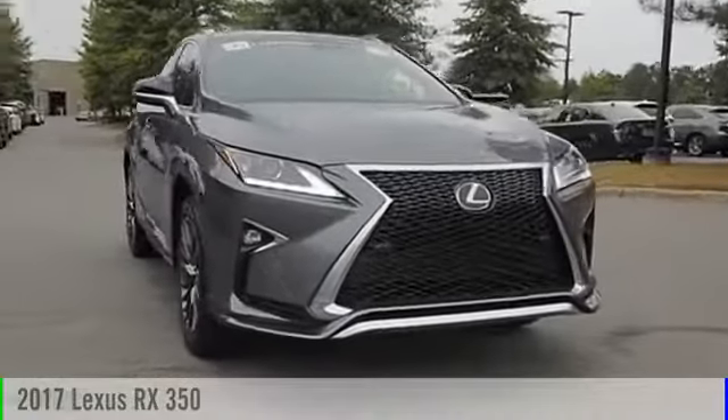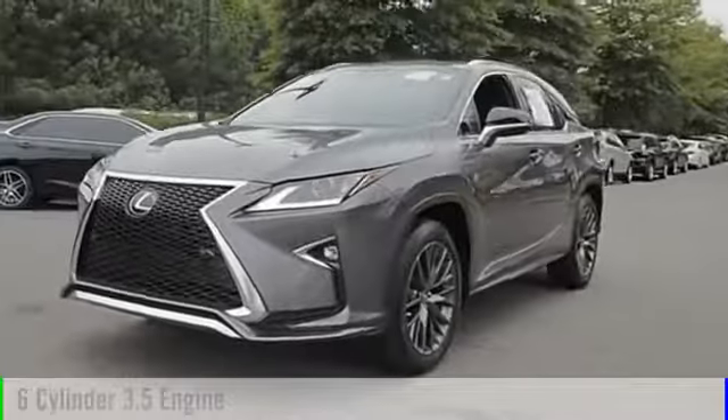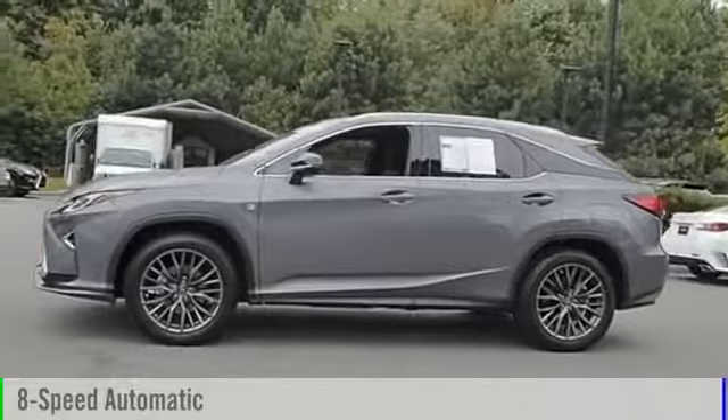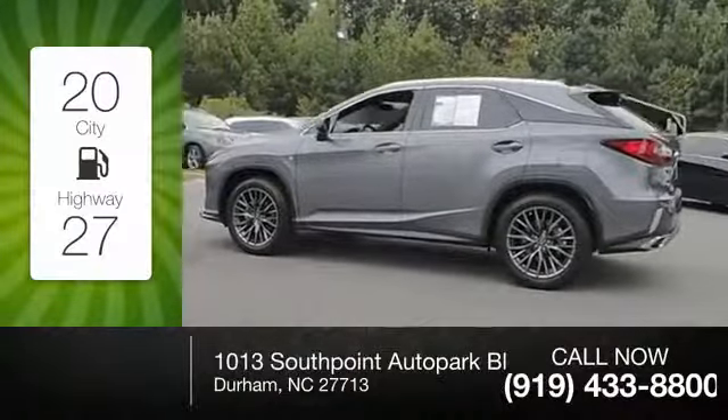2017 RX 350. This vehicle is powered by a front-wheel drive, six-cylinder, 3.5-liter engine, and comes with an eight-speed automatic transmission. Great fuel efficiency saves you money by requiring fewer trips to the gas station.